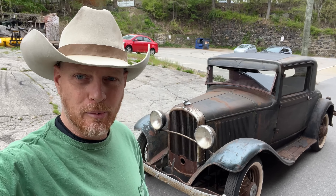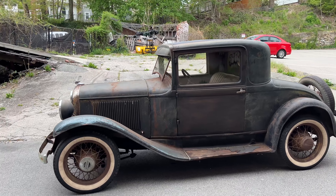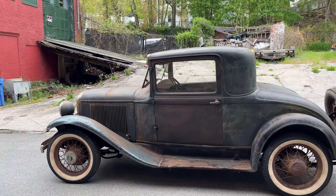What's up guys? I'm here with this 1932 Plymouth Coupe. This car is, for the most part, completely original. It's probably the cleanest car this old I think I've ever seen.